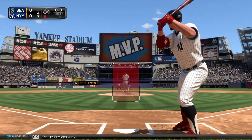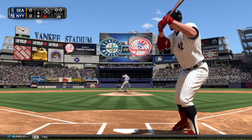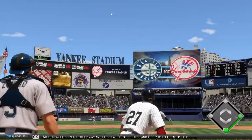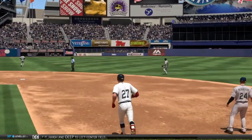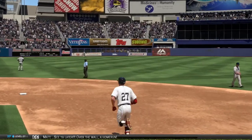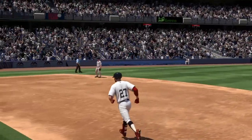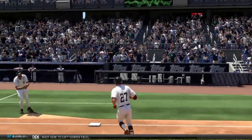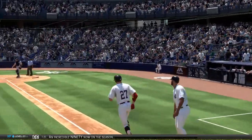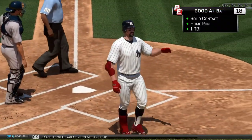Pretty Boy Wolverine will stand in — he grounded out his first time. Now he goes the other way and got a lot of it, high and deep to left center field. See you later, over the wall — a home run! A solo shot here to left center field, his incredible 90th now on the season, as the Yankees grab a 1-0 lead.